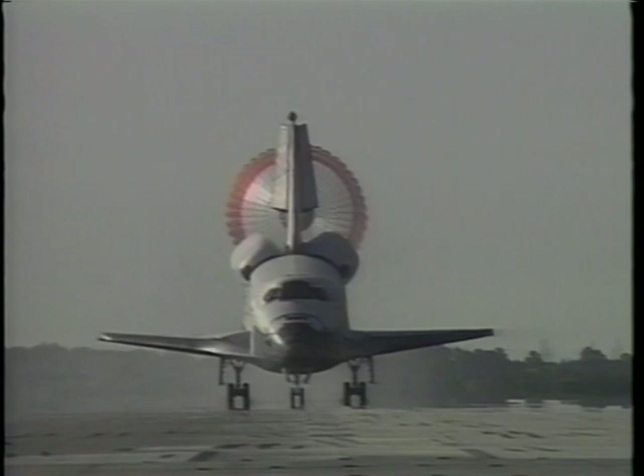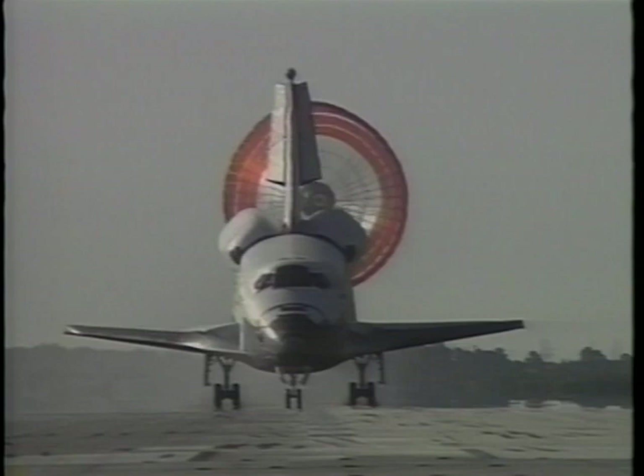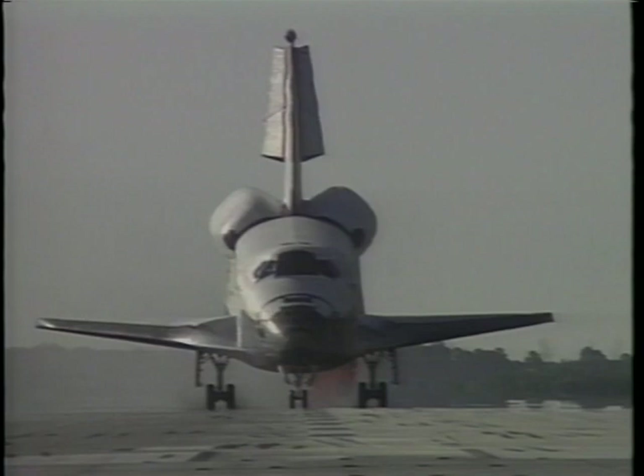Very light braking to bring us to a complete stop. In all, we flew 224 orbits around the Earth, some 5.8 million miles, and it was a great flight. We're glad to be back and happy to be able to tell you about it.